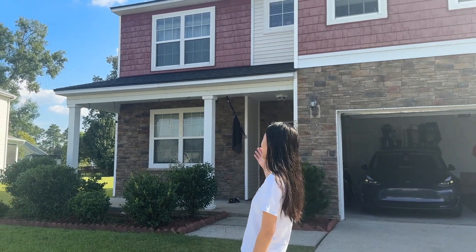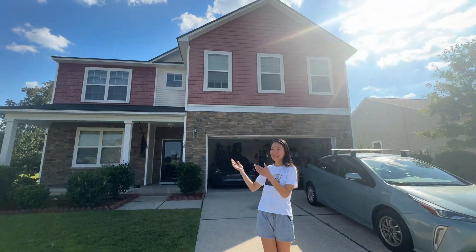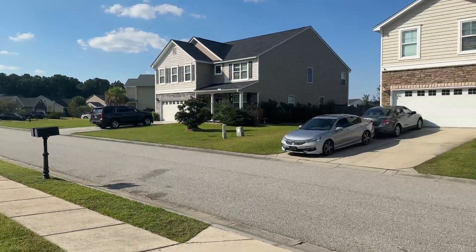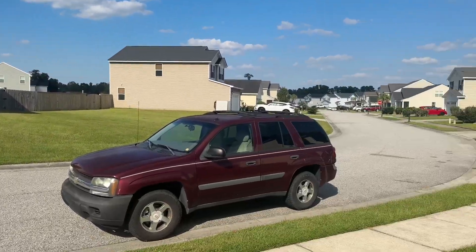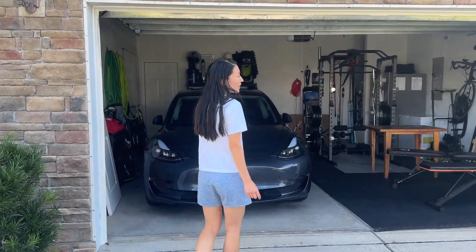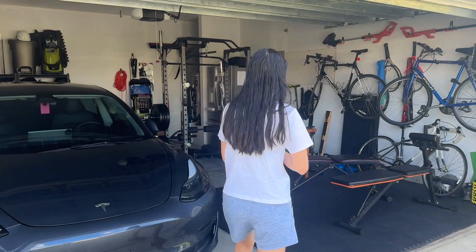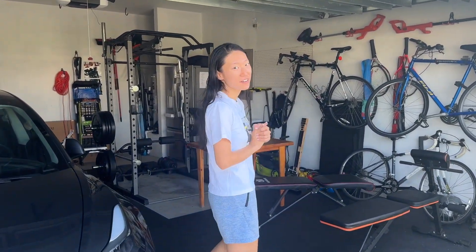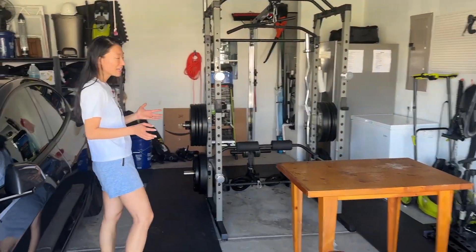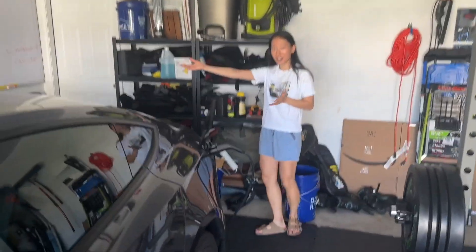So this is our house in Goose Creek, 10 minutes away from Nuclear Power School. As you can see, it's a great, beautiful neighborhood. It is a five-bedroom, four-bathroom house — it is massive, very large for Phillip and I. Here is the garage; we set it up as a gym. Here's our car and we even installed a Tesla charger.